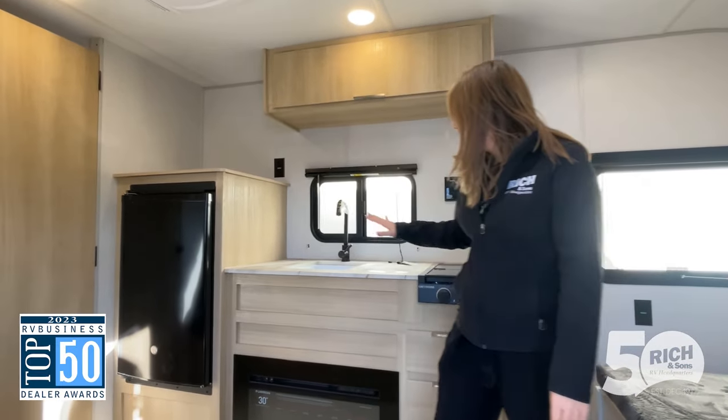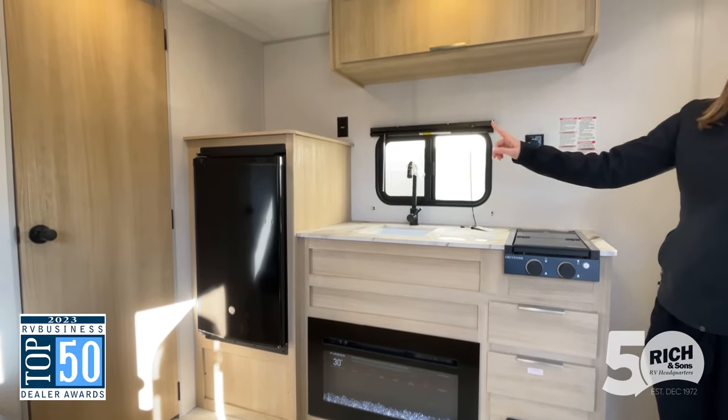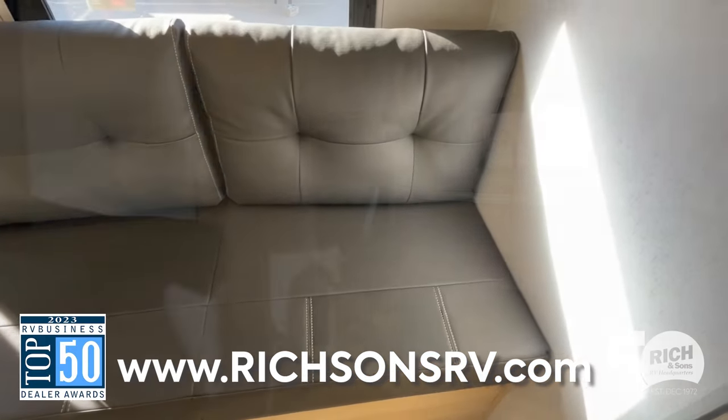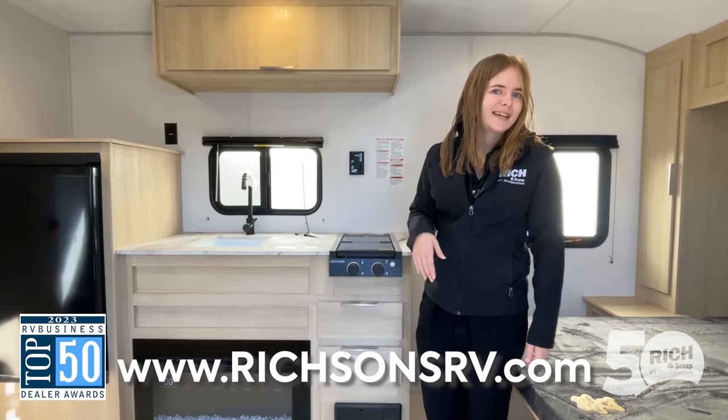Moving back over here, we have a full kitchen, nice fireplace down there, your burners up here. You've got a nice little refrigerator on the other side and a couch to go along with everything. The Wildwood will come with a fold-up table that you can fold up in front of the couch to give yourself some dining space.